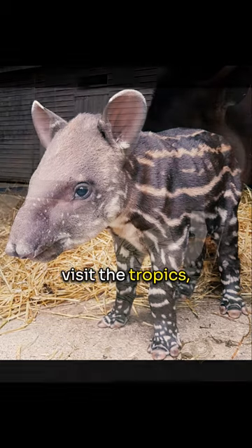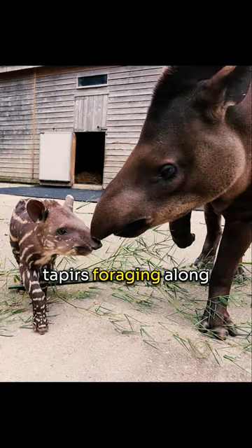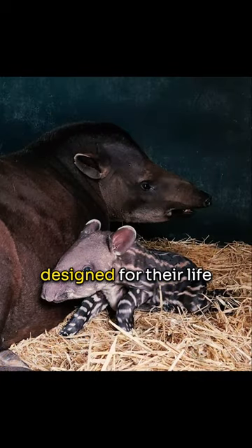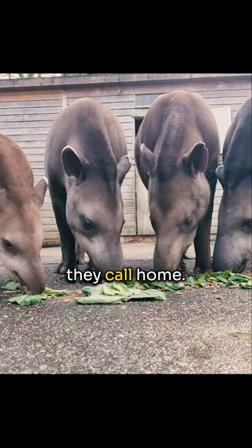So next time you visit the tropics, keep an eye out for tapirs foraging along winding jungle rivers. Their unique adaptive snouts and camouflage coats are perfectly designed for their life in the dense forests they call home.